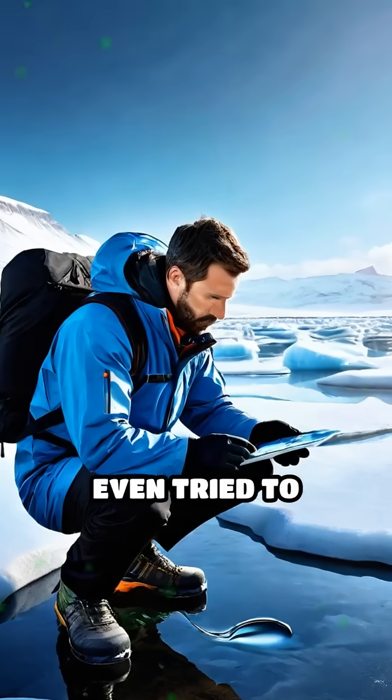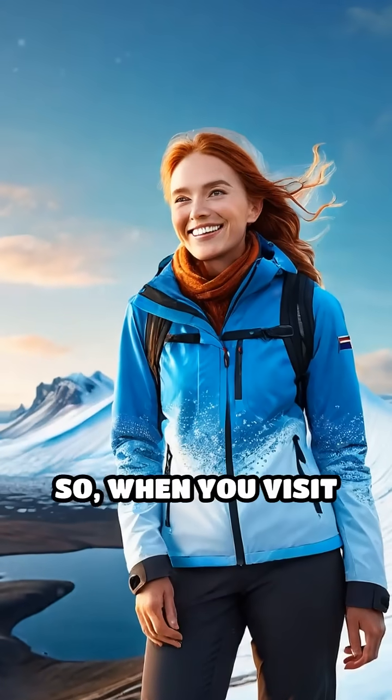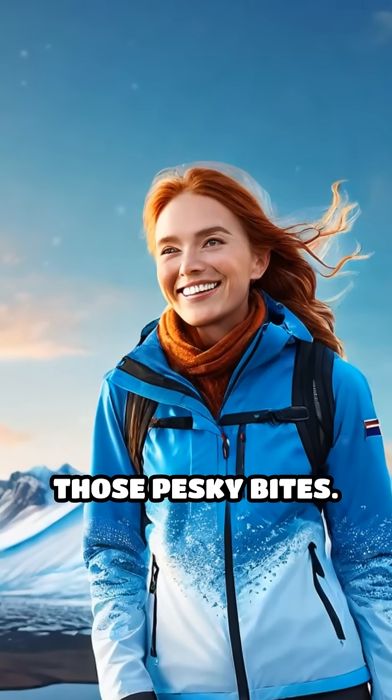Scientists have even tried to introduce mosquitoes to Iceland, but every attempt has failed. So when you visit Iceland, enjoy the fresh air and the absence of those pesky bites.